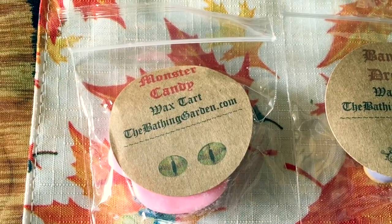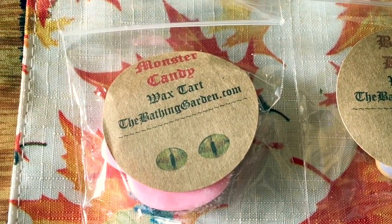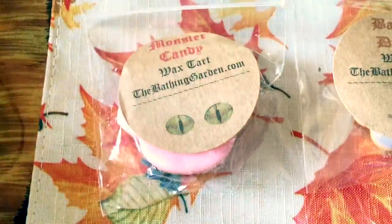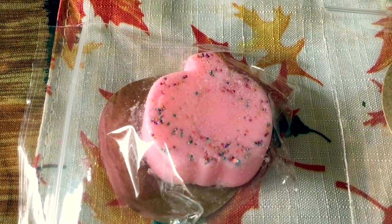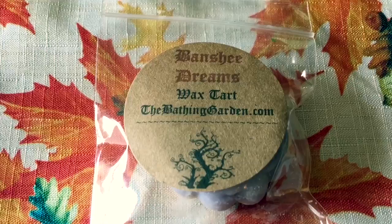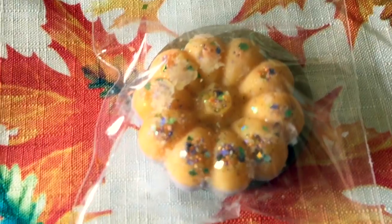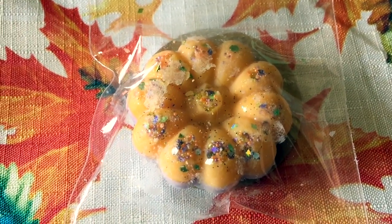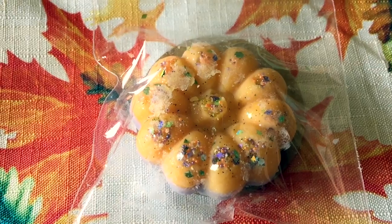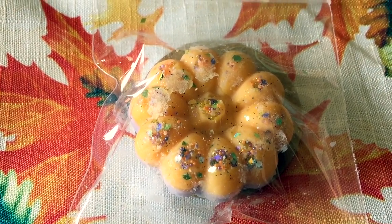So the first thing I got was my sample and this is Monster Candy. It is a cute little pink pumpkin and it smells absolutely magnificent, just like candy. The first pumpkin fragrance is Banshee Dreams, which reads: frosted pumpkin cupcakes, rich dark espresso, crystallized coconut shavings, and white vanilla marshmallow.